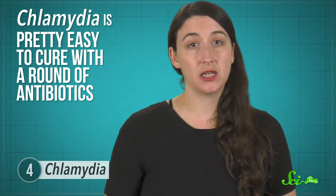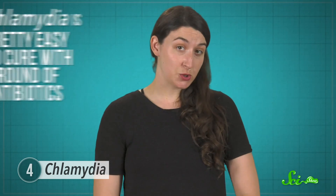Luckily, Chlamydia is pretty easy to cure with a round of antibiotics. Either way, if you're sexually active, make sure you're routinely getting tested.